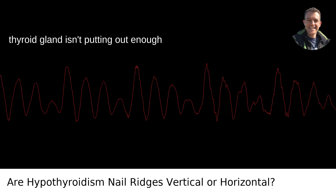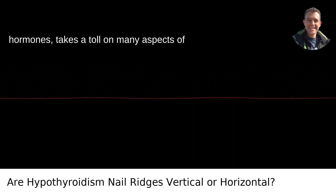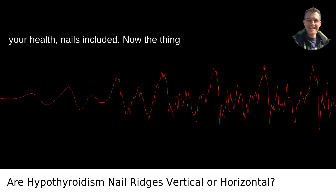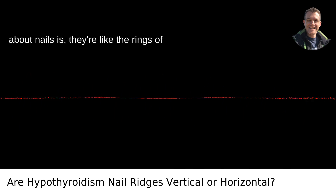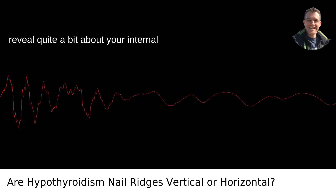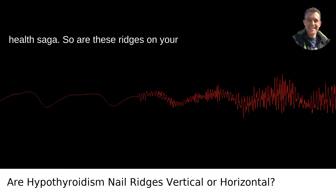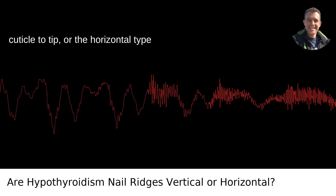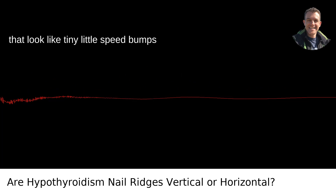Hypothyroidism — the condition where your thyroid gland isn't putting out enough hormones — takes a toll on many aspects of your health, nails included. Nails are like the rings of a tree or the layers of an onion; they can reveal quite a bit about your internal health. So are these ridges vertical, running from cuticle to tip, or horizontal, looking like tiny speed bumps across your nail bed?